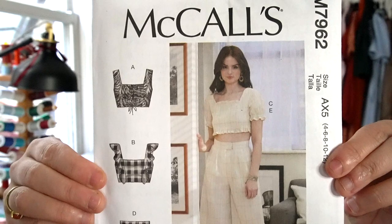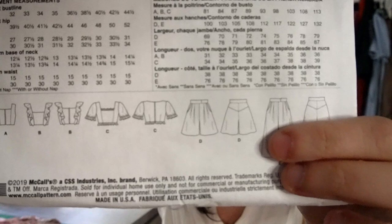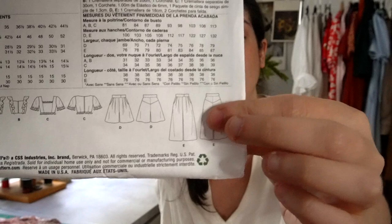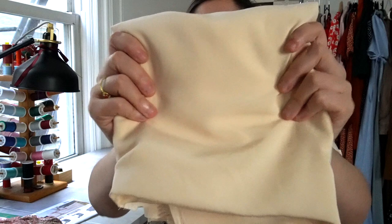The next pattern that jumped into my cart is McCall's 7962. I purchased it specifically for these bodice patterns — it has this ruched, gathered bodice in the center and a flounce that travels to the bottom of the bodice over the shoulder cap. It also comes with options for a sleeved top, gaucho-style wide-leg pants, and shorts. There's a lot that comes in this pattern. All the patterns and fabrics I mention will be linked in the description box below, so you don't need to take notes.